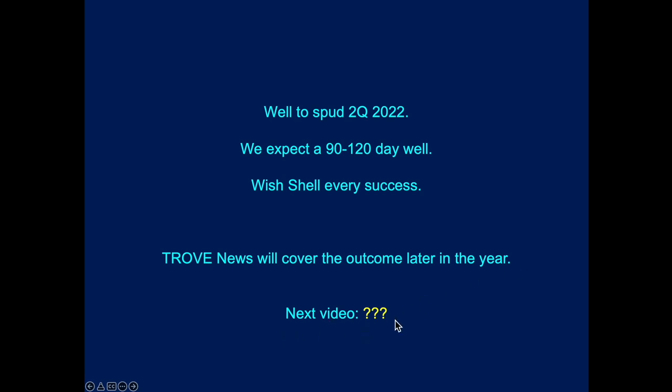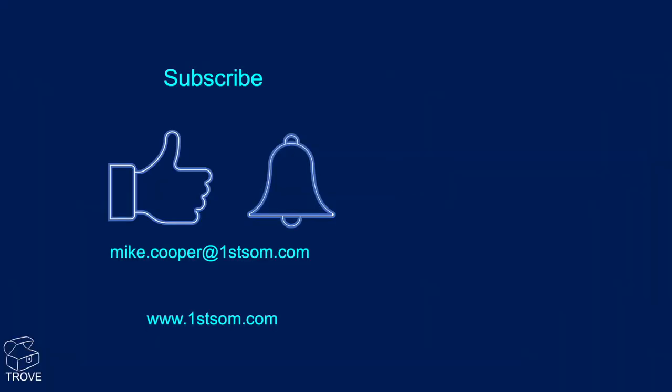For our next video, why not write some suggestions in the comments below — let us know what you'd like to see, whether from oil and gas or the renewables energy business. Thank you for watching. Please thumbs up, subscribe, and ring the bell to be notified when we release our next video. I look forward to seeing you back on the channel soon.